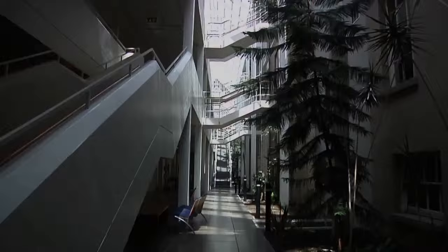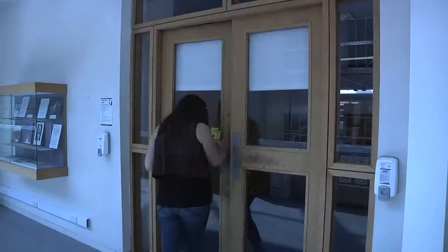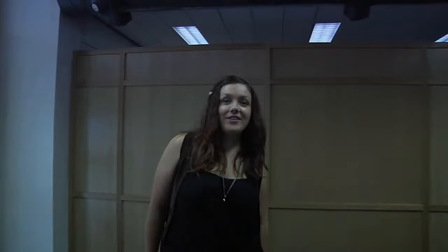The Hamilton Library is located on the second floor of the Hamilton building. Students can access the library through the main steps, but there's also a lift. The Hamilton Library holds books and journals relating to science, health science, engineering, mathematics and the computer sciences. The collections are spread over two levels.